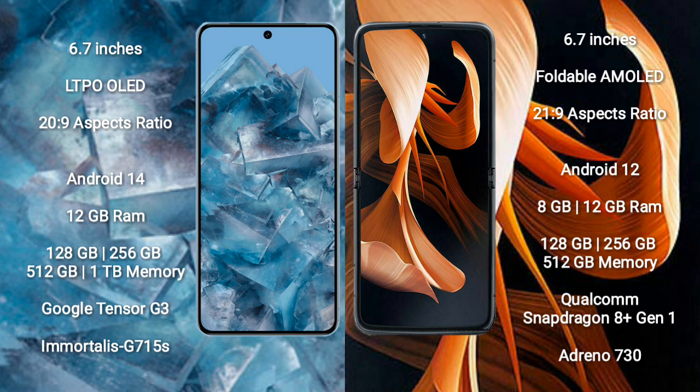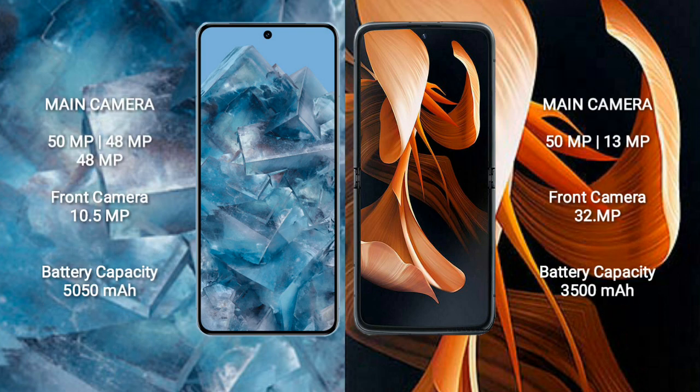Motorola Razr comes with 8GB or 12GB RAM and 128GB, 256GB, or 512GB internal storage. It features the Qualcomm Snapdragon 8 Gen 1 processor and Adreno 730 GPU.